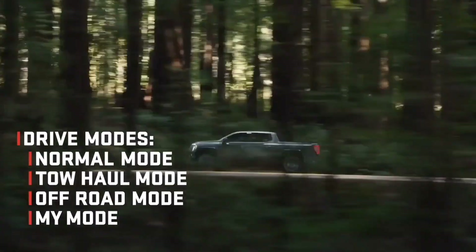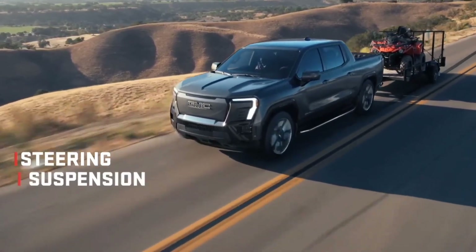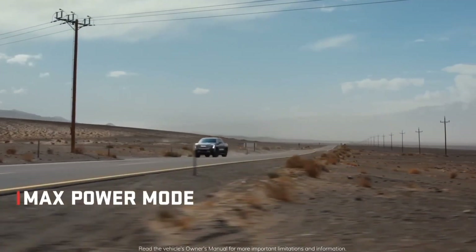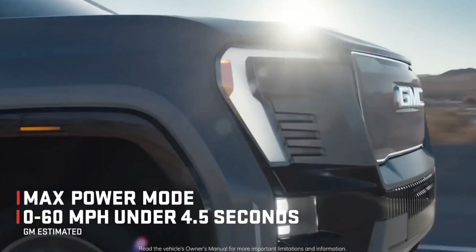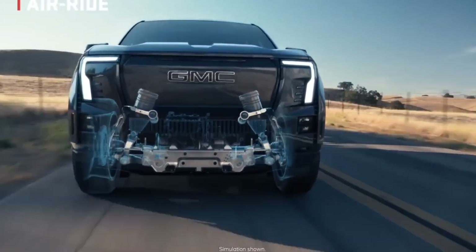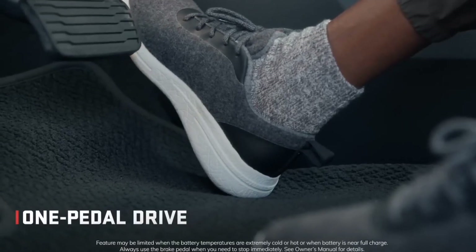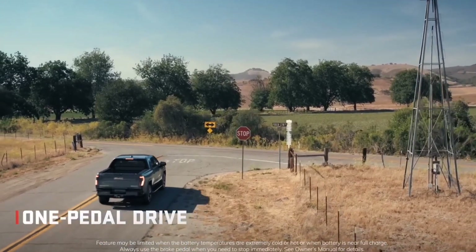The Sierra EV will also have crab walk mode, allowing it to move across the terrain diagonally at low speeds like a sand-dwelling crustacean. The electric truck has four-wheel steering, which enables crab walk mode by allowing the back wheels to spin at the same angle as the front wheels, allowing the diagonal movement of the vehicle. The truck can be raised or lowered by a total of two inches while being supported by those 24-inch monster wheels. The EV will also have one-pedal driving and regenerative braking, as these features will surely be common on many electric vehicles in 2024.